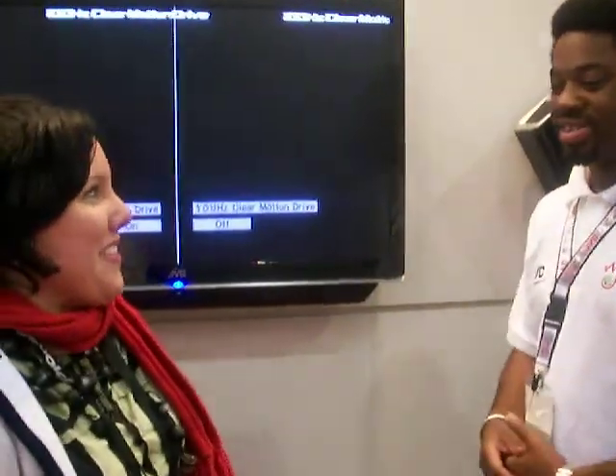Hi, this is Kat for Shiny Shiny and Tech Digest. I'm here at CEDIA 2007 and I've got the lovely Steven from JVC to talk to me about the V-Series TVs. So tell me about the V-Series.